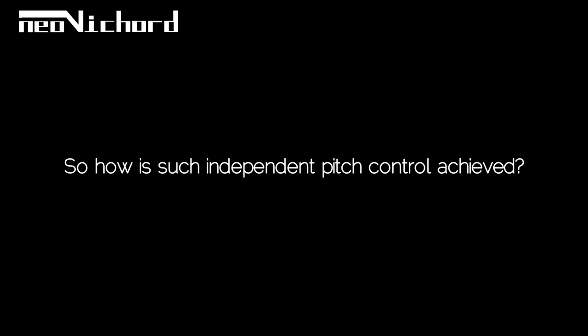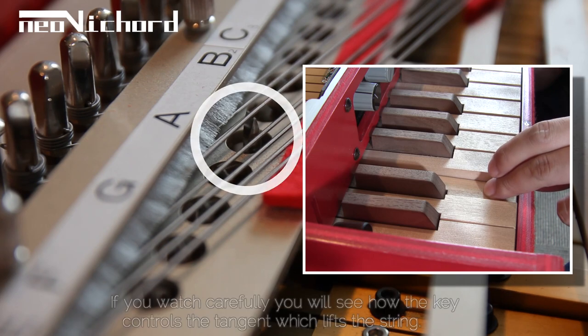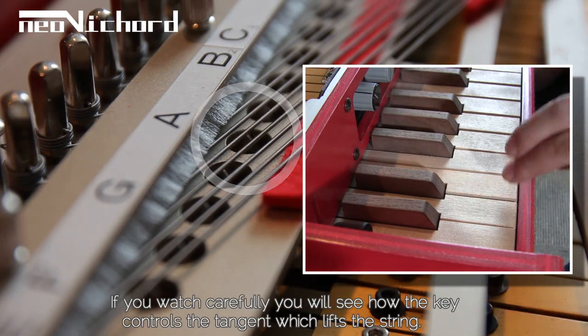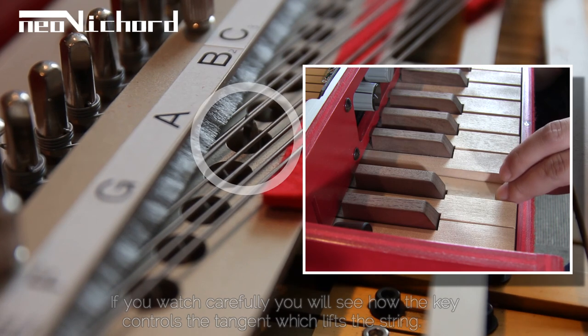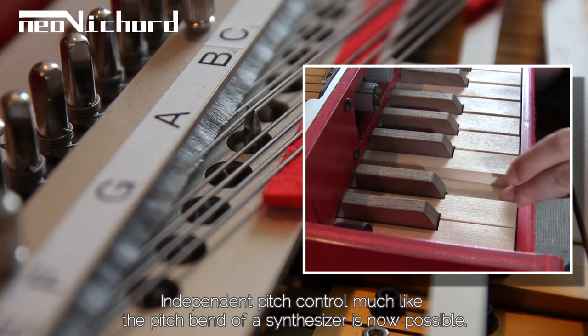So how is such independent pitch control achieved? If you watch carefully, you will see how the key controls the tangent, which lifts the string. Independent pitch control, much like the pitch bend of a synthesizer, is now possible.